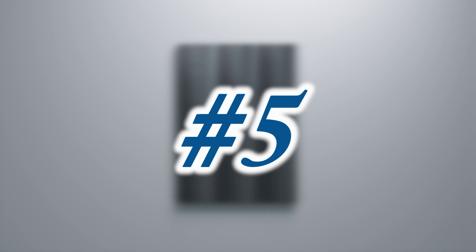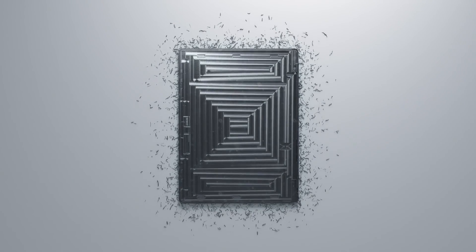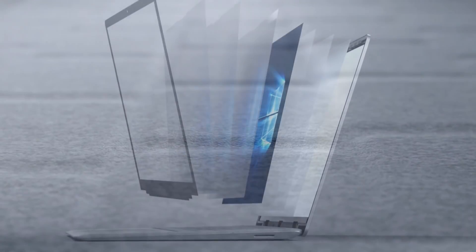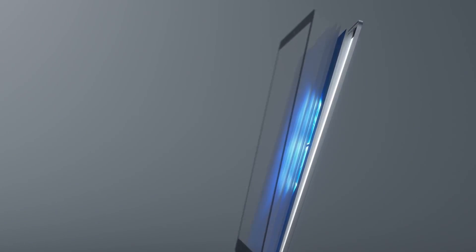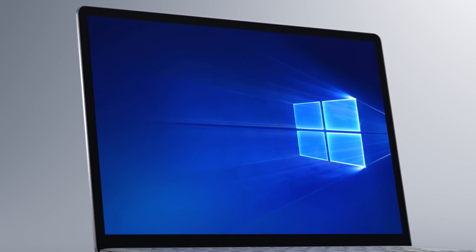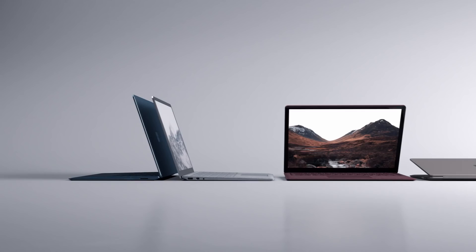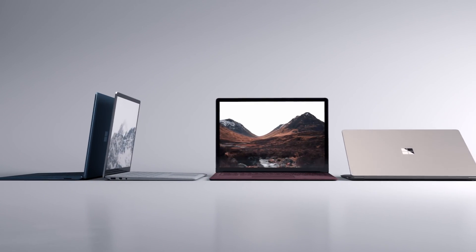Getting right into the video, coming in at 5th place is the Microsoft Surface Laptop, which is a full-on traditional laptop designed by Microsoft. From the Italian imported fabric decorating the keyboard to the gorgeous 13.5 inch 3:2 PixelSense display, there's a lot to like about the Surface Laptop in terms of design and aesthetics. When you spend a little bit more time with this machine, you'll find a computer that's actually a lot more competent than Apple's more expensive 12 inch MacBook.